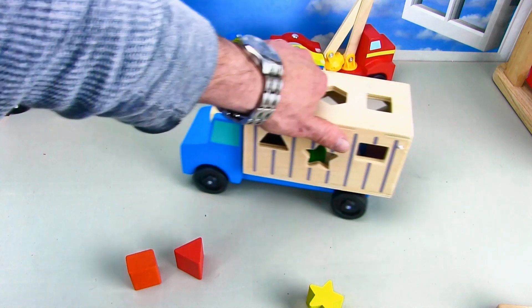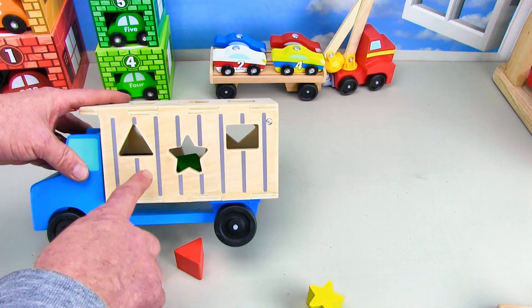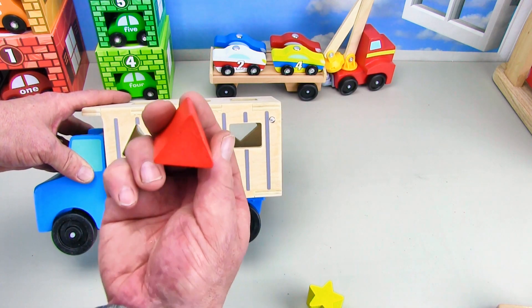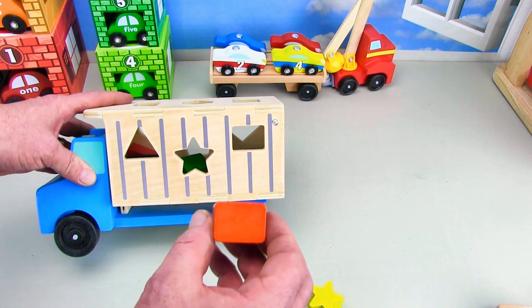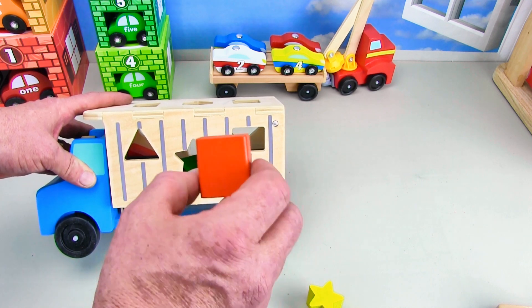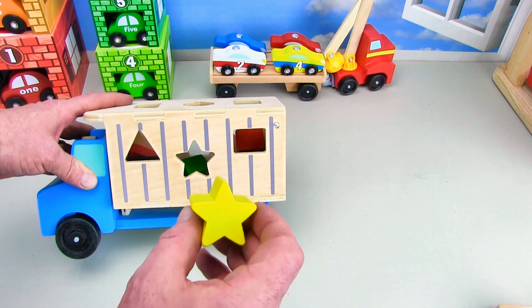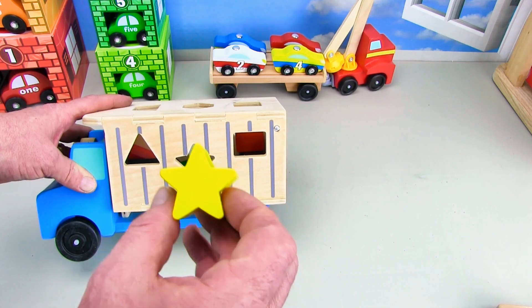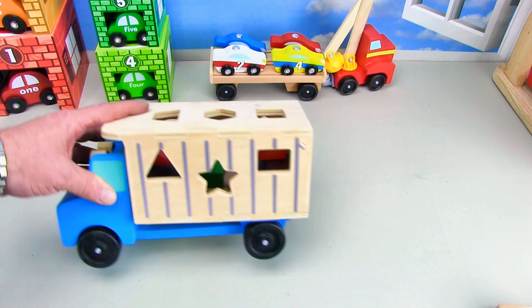Now let's turn the truck around. We've got three more shapes on this side. That's the triangle — this is the red triangle. We'll put the red triangle on the truck. And then we've got the orange rectangle — it goes in right there. And last, we've got the yellow sun, just like the sun or the yellow star. The star is the sun, the sun is the star — it's yellow and it's gonna go in right there.